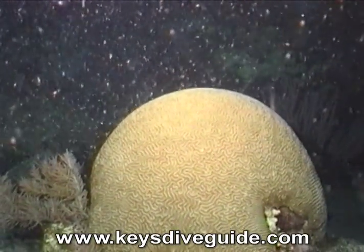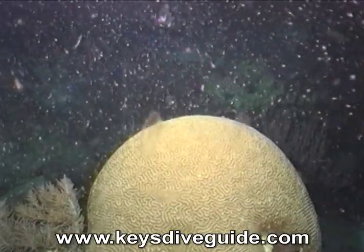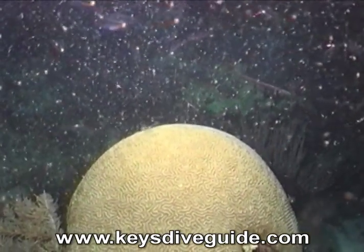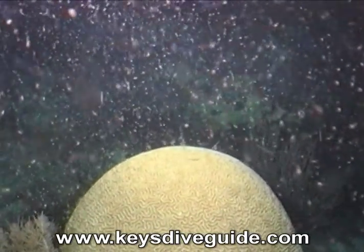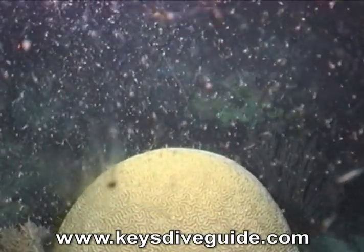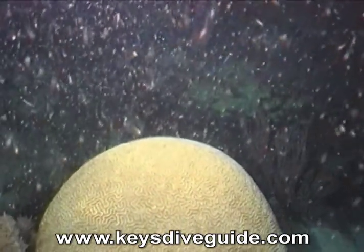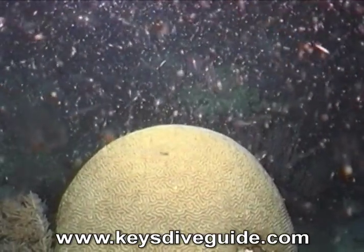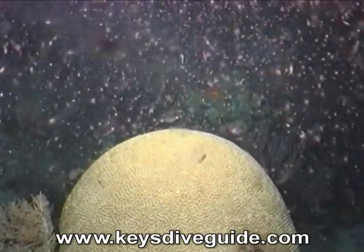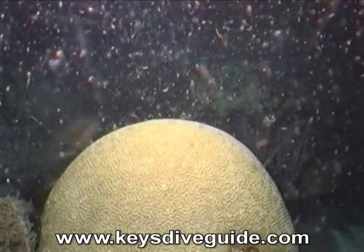Nearly transparent, these pelagic salps are jet-propelled by siphoning water in one end and ejecting it out the other. Salps, like many other animals near the bottom of the ocean's food chain, glow at night. This is bioluminescence — the result of several enzymes interacting within a sea creature causing it to emit light. These tiny animals use bioluminescence as a means of attracting mates for reproduction, to attract other organisms to eat, and as a defense mechanism to confuse predators.